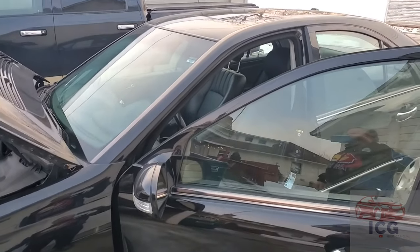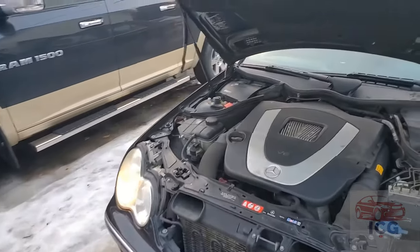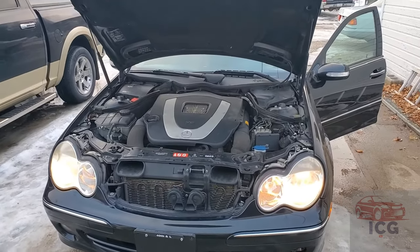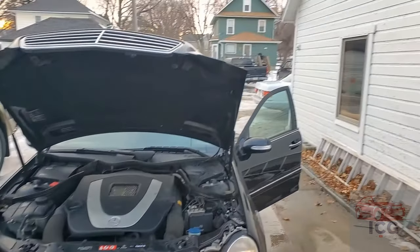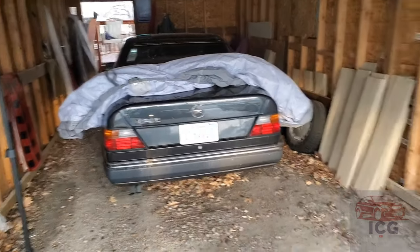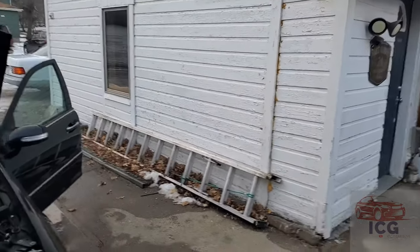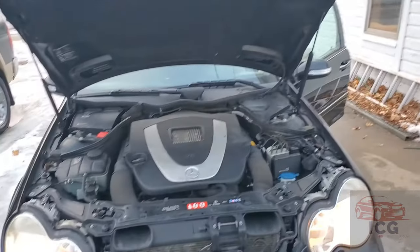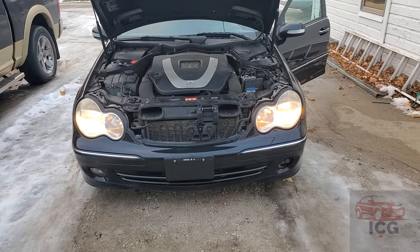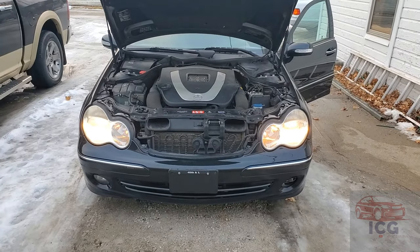There you have it, folks — a 2006 Mercedes C350 4Matic with a 3.5 liter W203 chassis. I know, it's a modern Mercedes — not like the W126 sitting over there, or the W124 sitting there, or the other W126 sitting there, or the W126 in the garage, and the diesel one over one more bay. A modern car in the Idiot Car Guys fleet. Hit that subscribe button, thanks for watching.